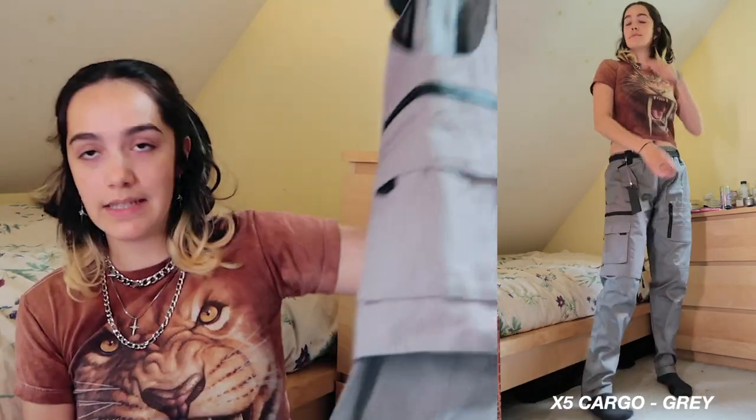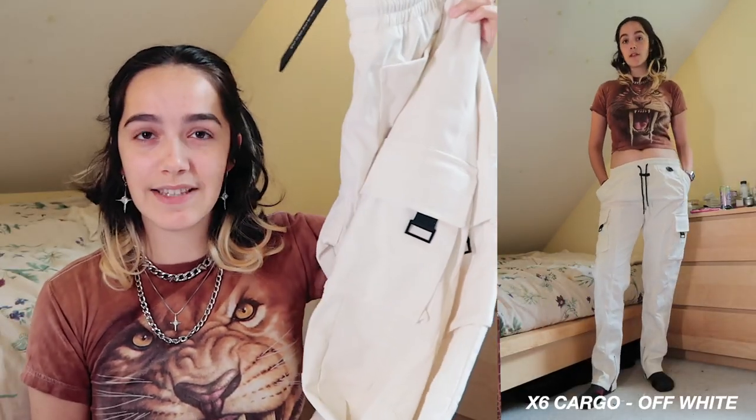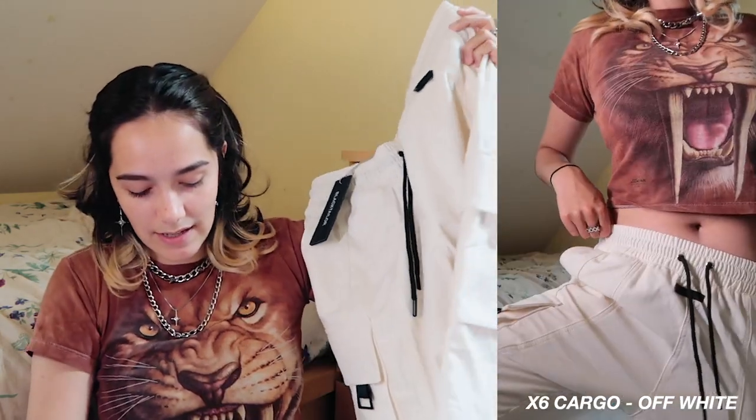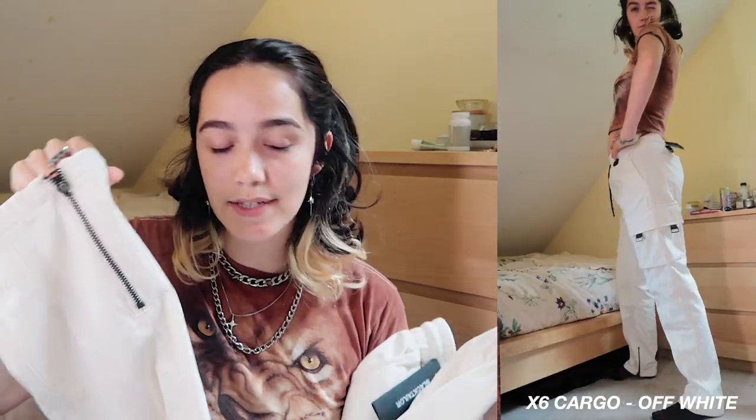Next I got the X6 straight fit cargos in off-white. These are more simple — they've got a drawstring up top, a zipper at the bottom, and a couple of different pockets, but it's not overboard on the pockets.